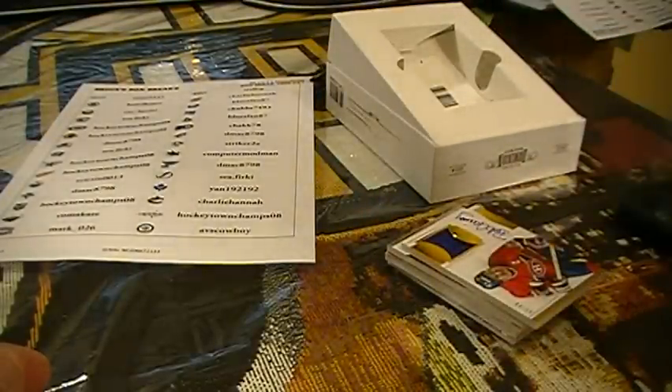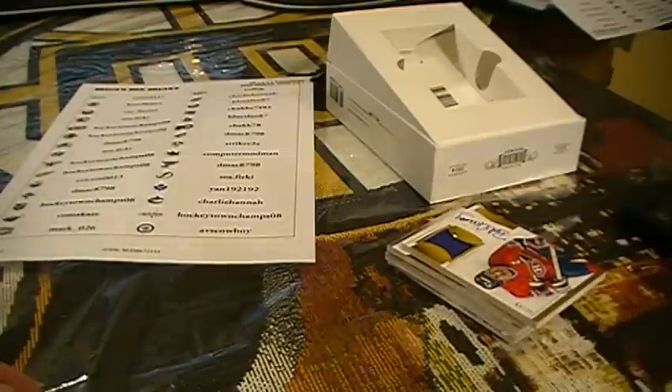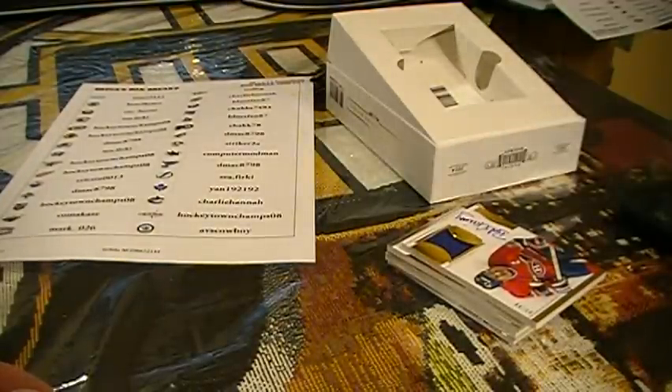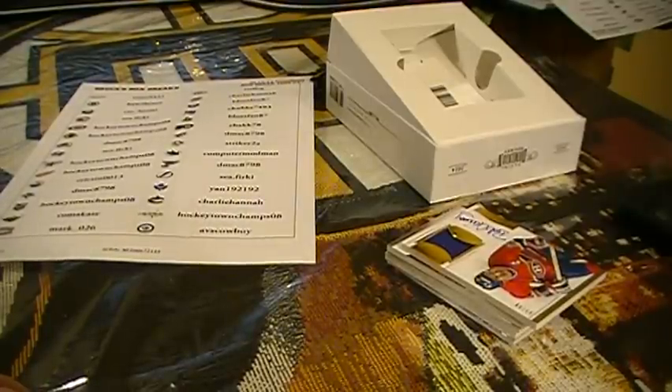Six cards. That concludes this break. We're jumping over to the eight box case now. Check out my Thursday night break — three boxes of something, you can see them in my store. Check it out — Bruce's Box Breaks, out on eBay. Thank you. Good night. Happy bidding.